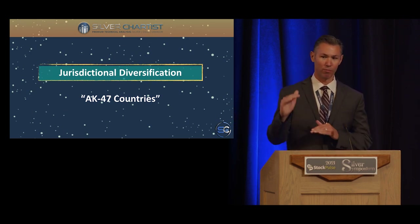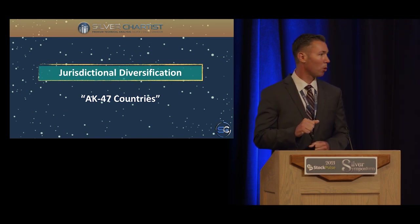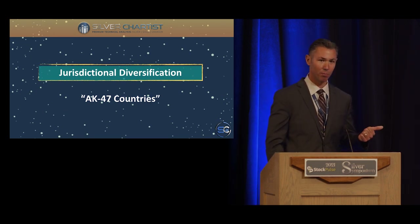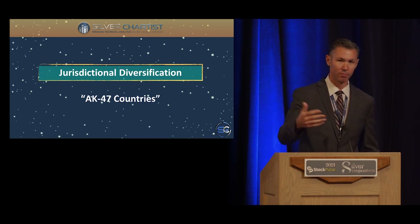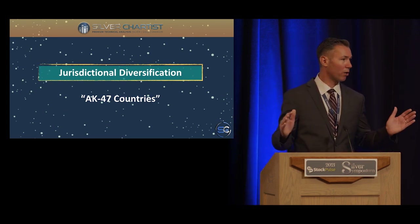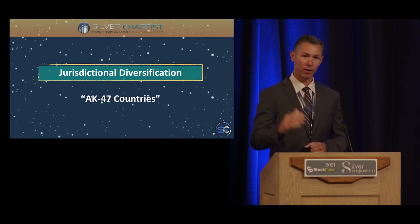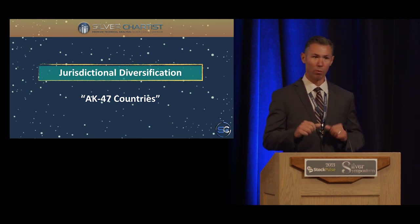Next is jurisdictional diversification. Right now at this stage of the cycle, I want primarily silver miners. As the bull market matures, I plan to swap some silver miners for gold miners as the gold-to-silver ratio compresses. I break the whole precious metals complex into six sub-sectors: physical gold, physical silver, senior gold miners, senior silver miners, junior gold miners, and junior silver miners. Right now, junior silver miners are the most undervalued. However, the majority of primary silver mining stocks are in Mexico, so we don't want all our eggs in that one basket.